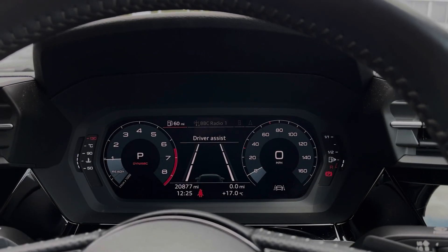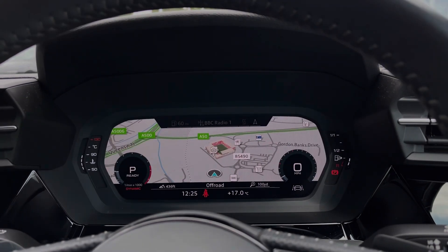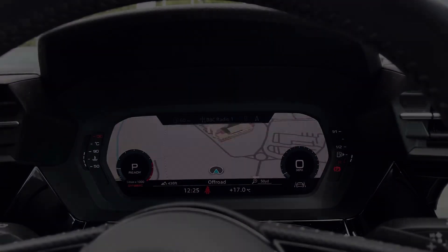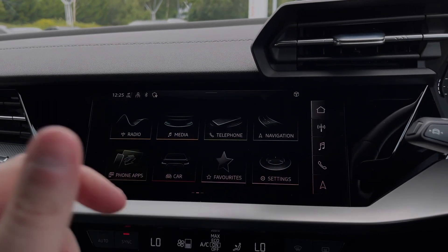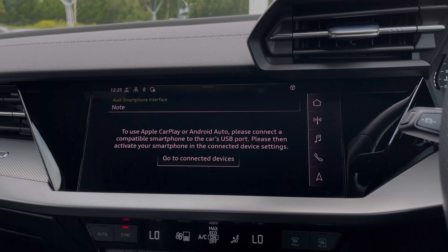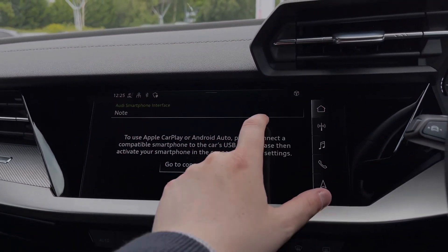Taking a look at the Audi virtual cockpit display, you can use the buttons on the steering wheel to flick through the different menu options and get a nice wide view of the car's satellite navigation system. Moving over to the central multimedia touchscreen, we have the car's Apple CarPlay and Android Auto feature for easily connecting your smartphone device, gaining access to a range of compatible applications and music streaming services.